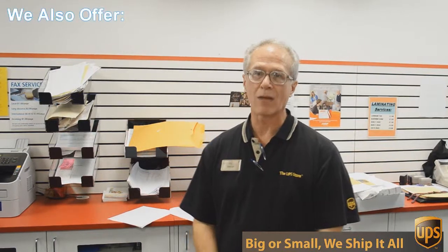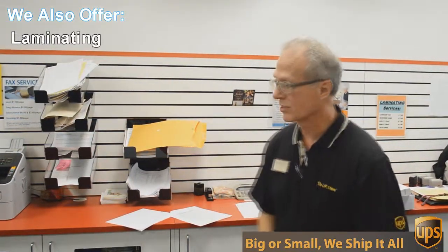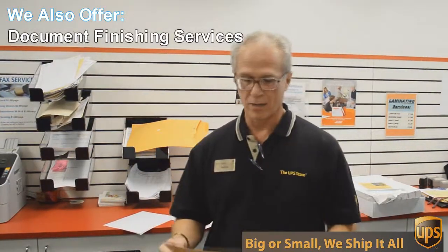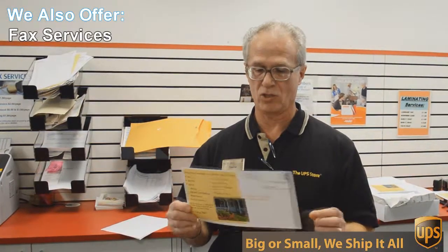One of those things is copying and printing. We do black and white and color copies and printing. An example of that would be this flyer here that we're doing today. This is a double-sided 6 by 12 inch flyer, full color, and we're gonna send out 717 of these to Austin addresses — printed, double-sided, color — all for $0.49 each. Can't beat that.